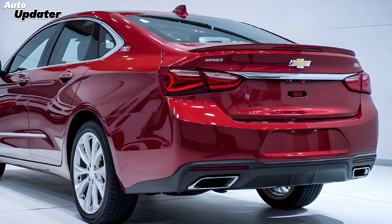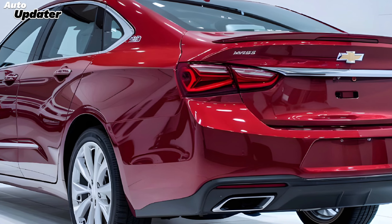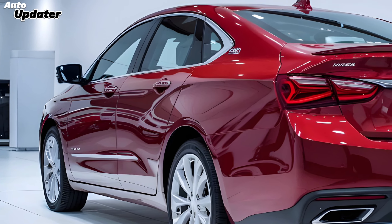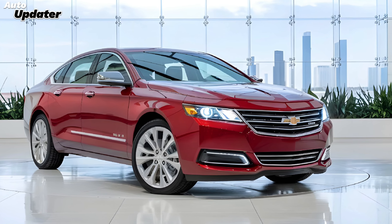Welcome back to Auto Updater. Today we're turning the spotlight on a true American classic with a modern twist — the 2025 Chevrolet Impala SS. Chevrolet's revival of this iconic nameplate is creating quite a buzz, and for good reason.